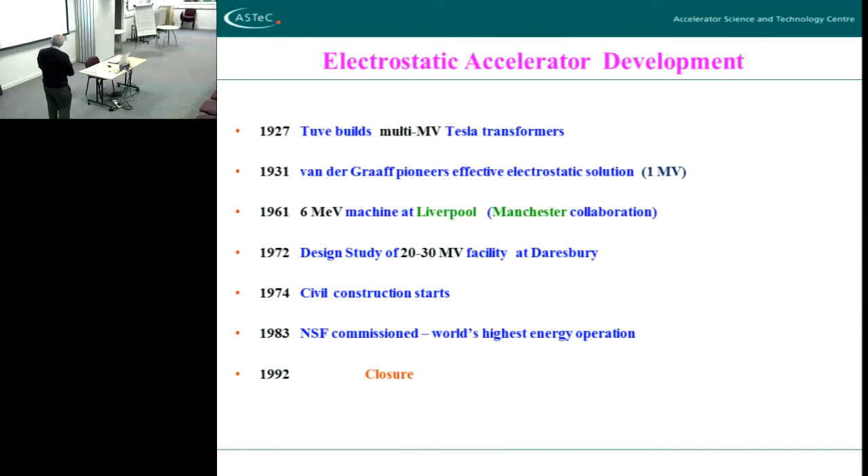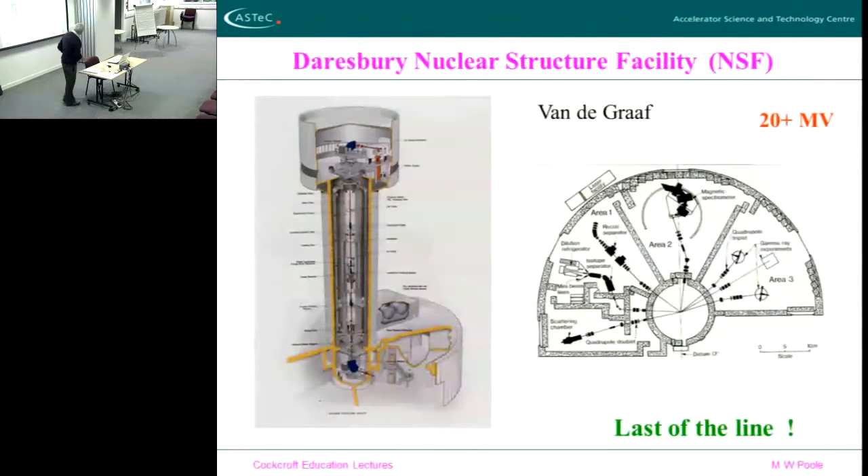In 1974 they decided to build something, and they built what you see outside now — the tower. So the tower that you've seen as you come down the hill — you can go in it still, you can go to the top still — and the NSF Nuclear Structure Facility was commissioned in 1983 and ran for nearly 10 years before it was closed. At the top are the ion sources; the whole range of ions right up to uranium have been accelerated in this machine.